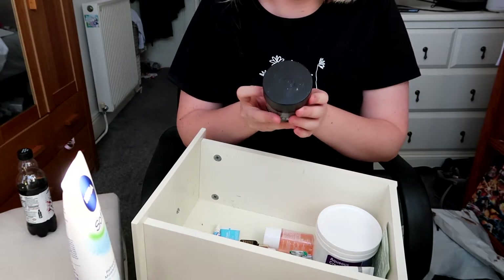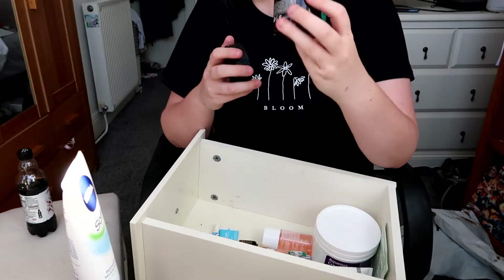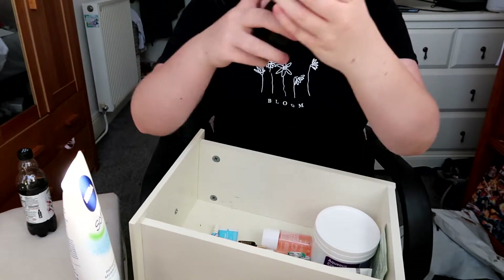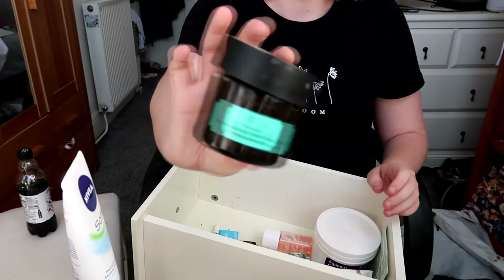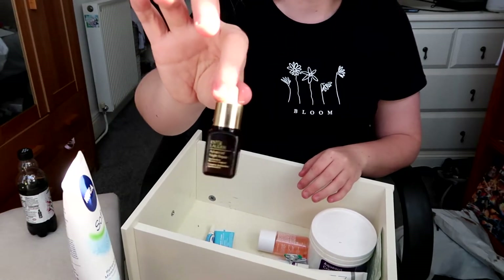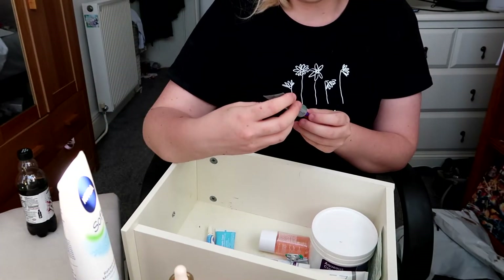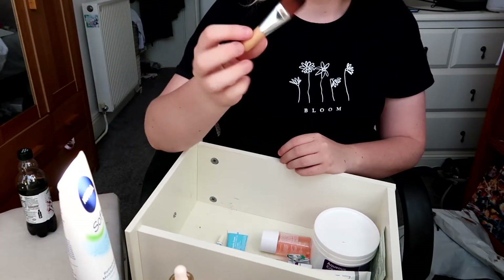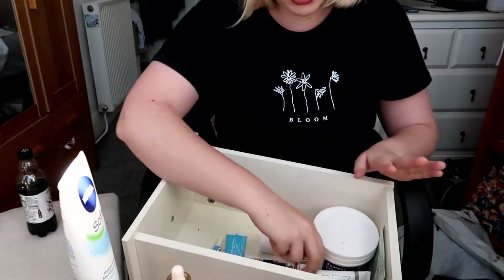This peel-off blackhead extraction paste doesn't work, so getting rid of that. The Himalayan Charcoal Glow Mask from the Body Shop is amazing — I've literally used all of it. I've got the Estée Lauder Advanced Night Repair Drops which I haven't used, but it's a good brand so I'm keeping it and should probably start using it. I've got Clean & Clear Spot Gel Treatment — keeping that. I recommend getting a little brush for your face masks, it makes life so much easier.